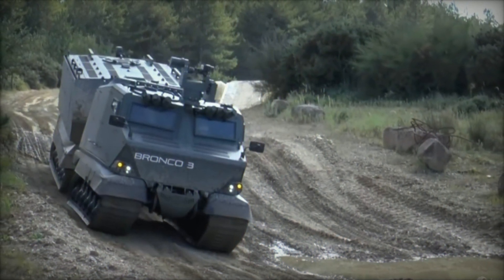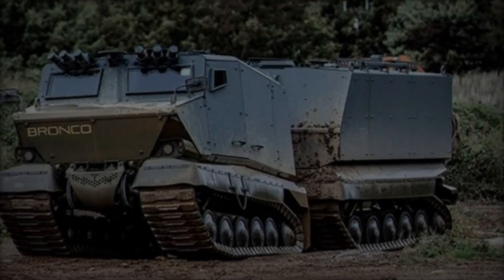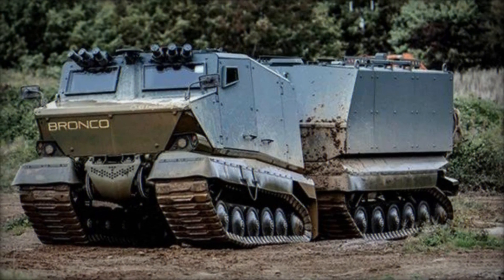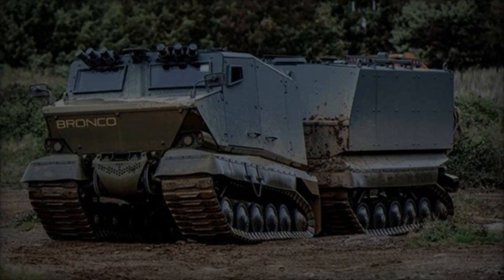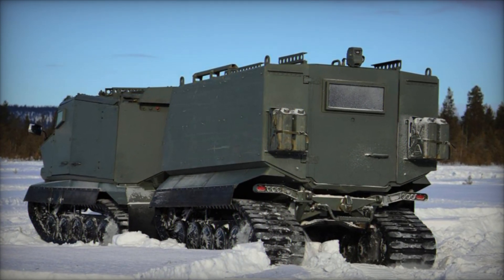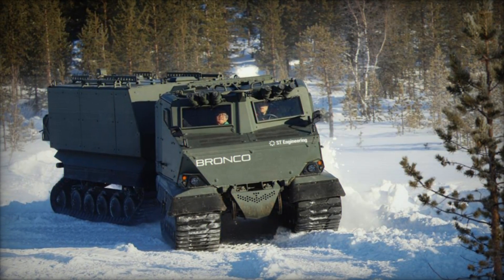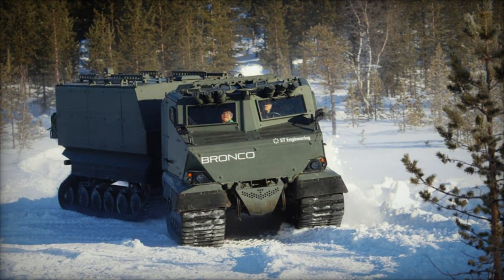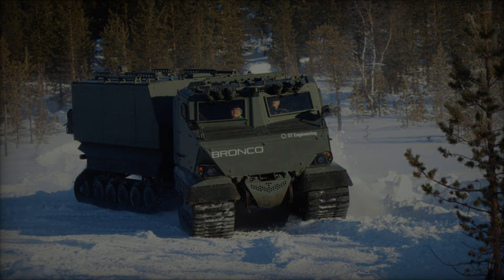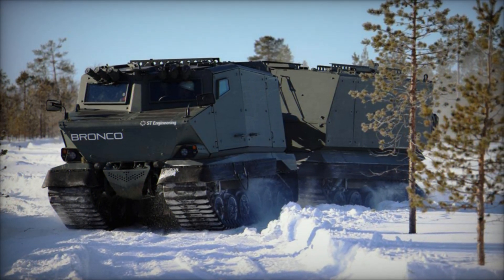It has a combat weight of 16,000 kilograms and a payload capacity of up to 5,000 kilograms. The vehicle has undergone rigorous testing, including over 1,860 miles in arctic conditions and more than 200,000 miles in various operational environments, proving its reliability in extreme climates. ST Kinetics was awarded a £150 million contract by the British Ministry of Defense in December 2008 for over 100 Bronco All-Terrain Tracked Carriers (ATTCs), known as Warthog in British service.